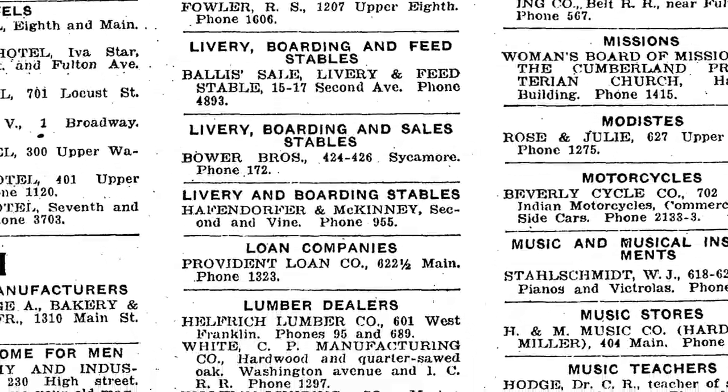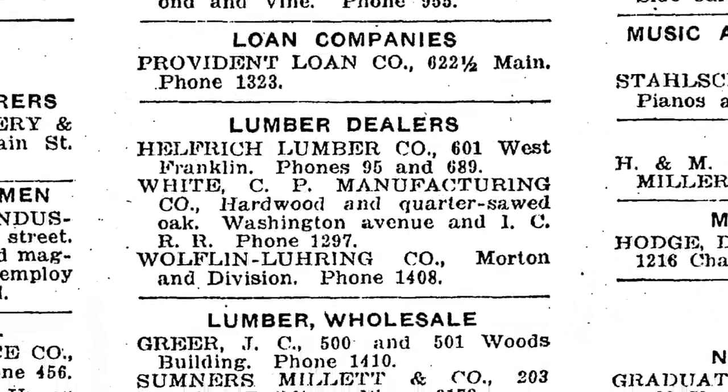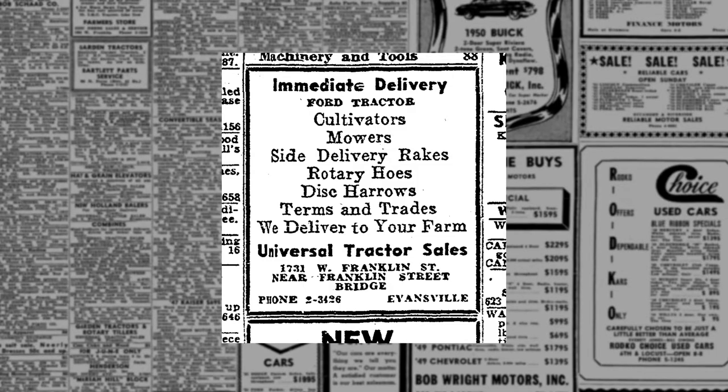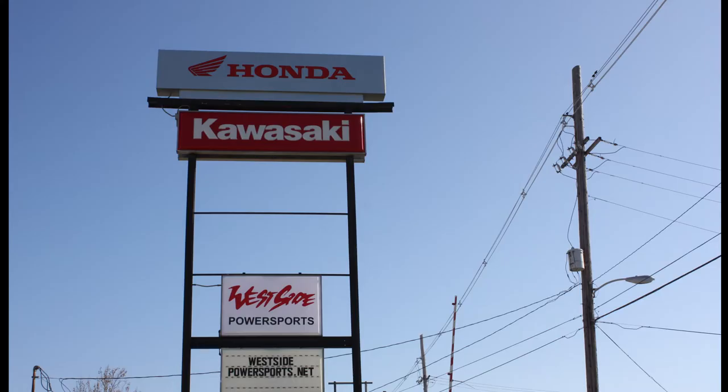After the fire, the building was rebuilt. It continued to house Helfrich Stables until the 1940s. After that, it housed Vandenberg Tractor Company, Universal Tractor Company, and is currently home to Westside Honda.